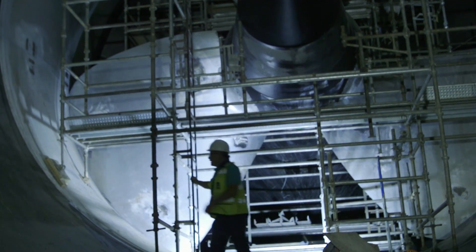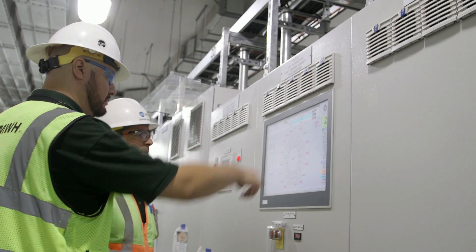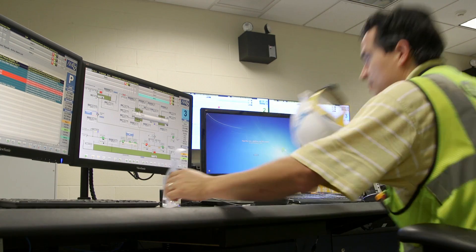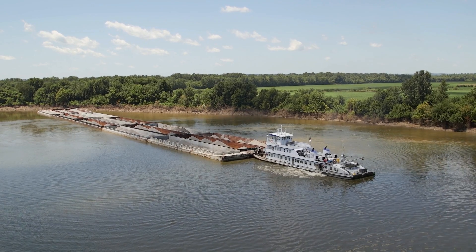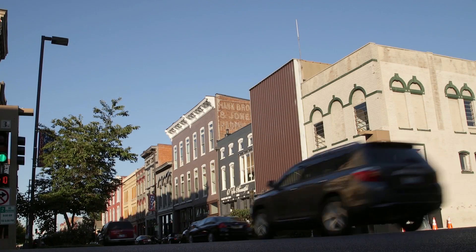The runner blades spin, turning the shaft which turns the rotor and therefore generates power. There is no wasted energy with these projects, there's no leftover waste from these projects. It's basically water starting in West Virginia on the Ohio River and flowing all the way to the Mississippi, generating power to the communities that have bought into these projects.